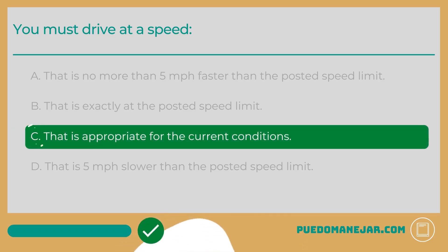The answer is C: That is appropriate for the current conditions. You are always required to drive at a speed that is safe and appropriate for the current conditions. This is based on the maximum speed limit, the weather conditions, the traffic levels, the condition of the road surface, the type of road, the time of day, and construction. In some states, this is known as the basic speed law.